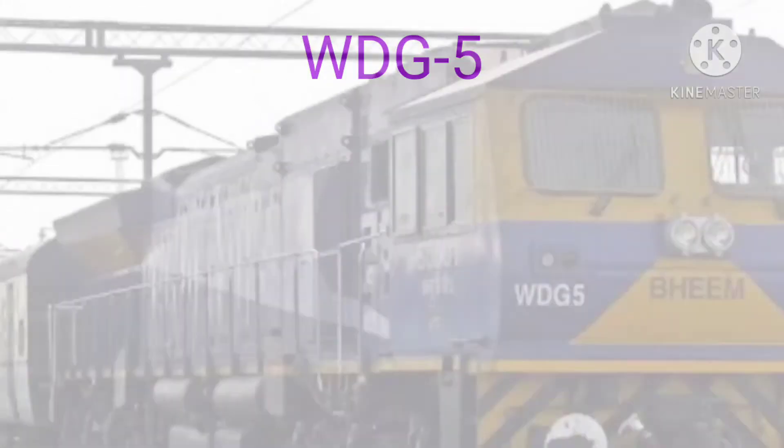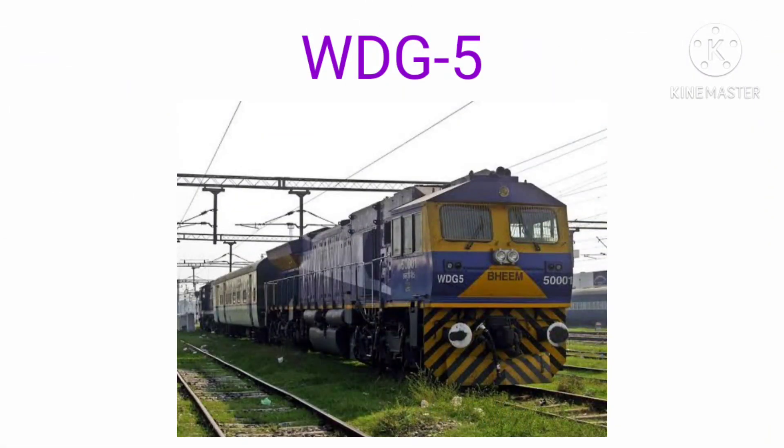WDG 5. WDG 5 is a class of heavy-haul diesel-electric locomotive built by Diesel Locomotive Works, DLW Varanasi, in collaboration with Electromotive Diesel.